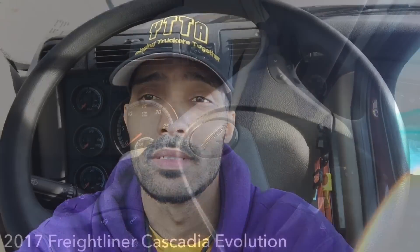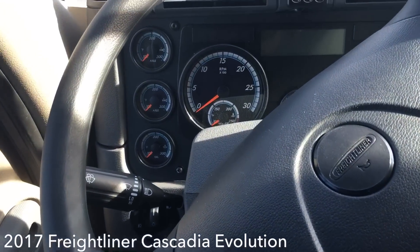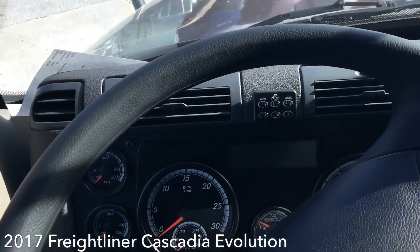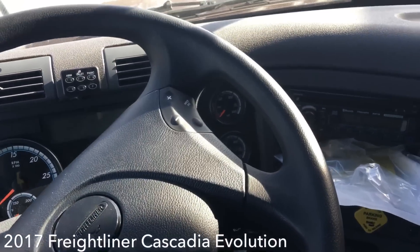Right now I'm in a 2017 Freightliner Cascadia Evolution. For those of you that have never seen how this truck looks, let's start up here with the dash. This is the 2017 Freightliner Cascadia Evolution — it's one of the trucks that Prime offers.